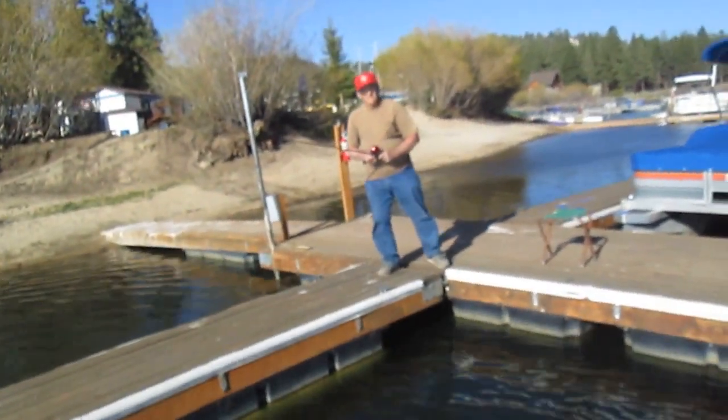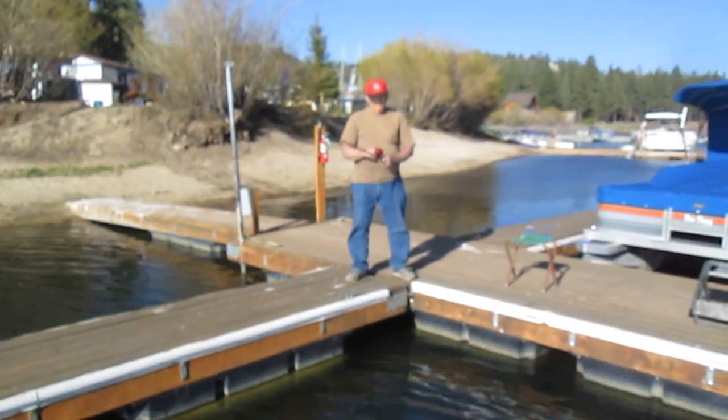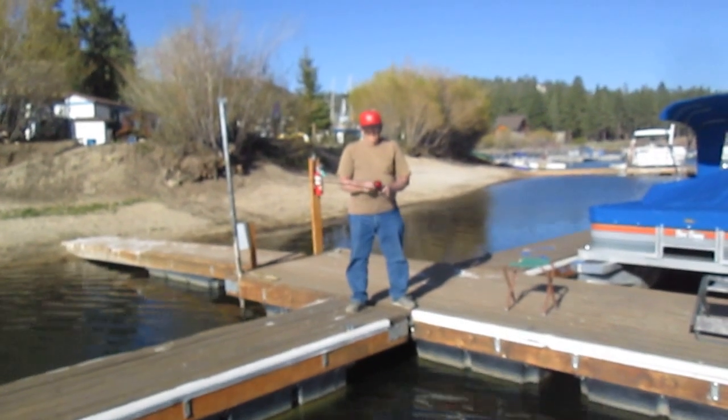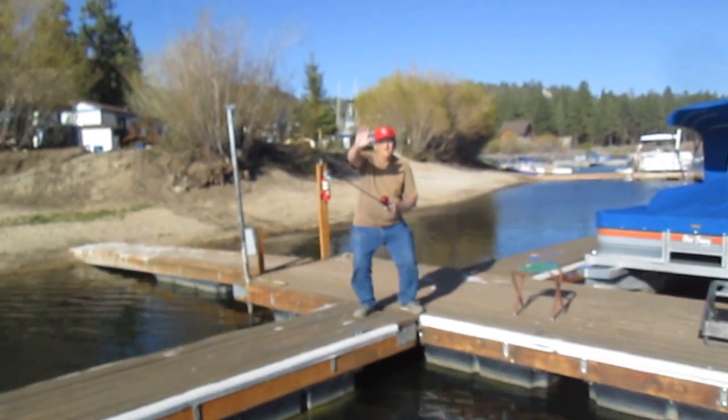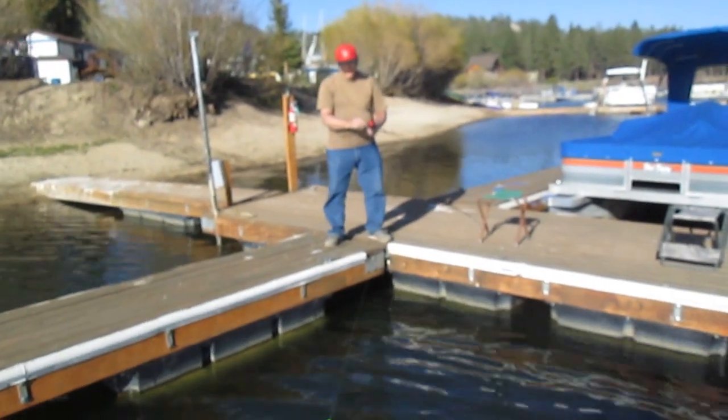Hi. I'm going to fall on this dock. I'm recording. This is the docks at Big Bear Lake at one of the marinas. I'm not going to disclose which one, but the crappie have been biting.